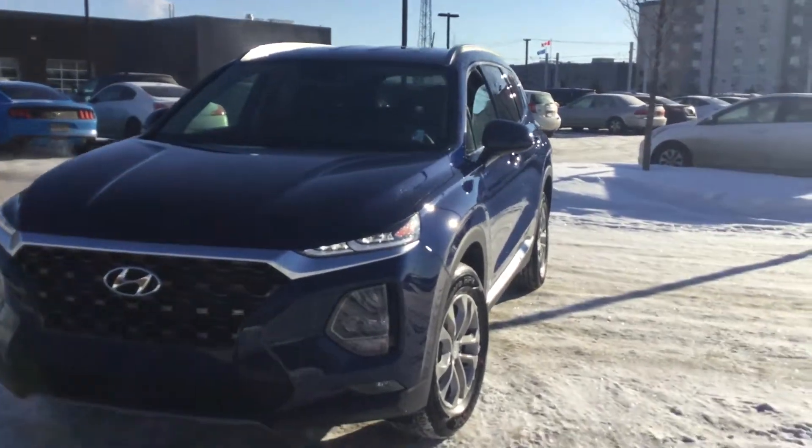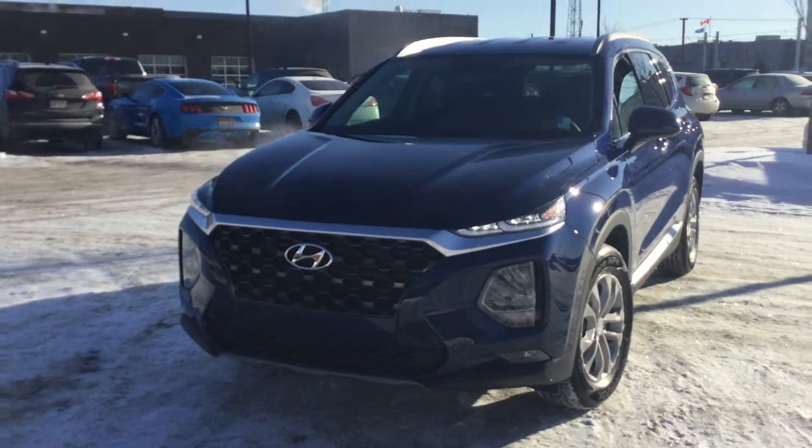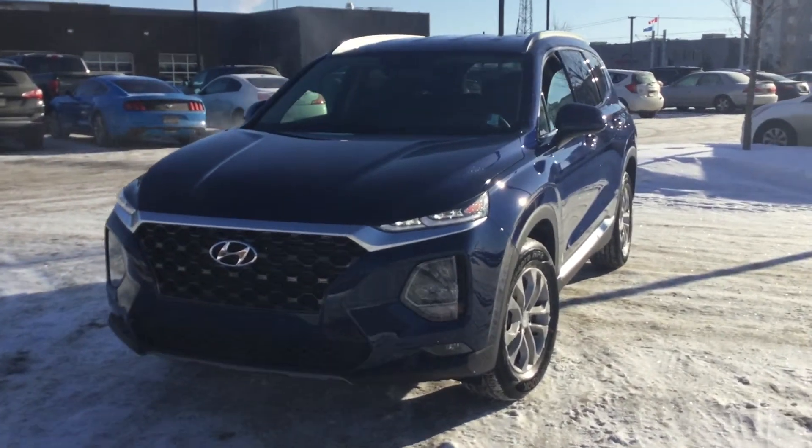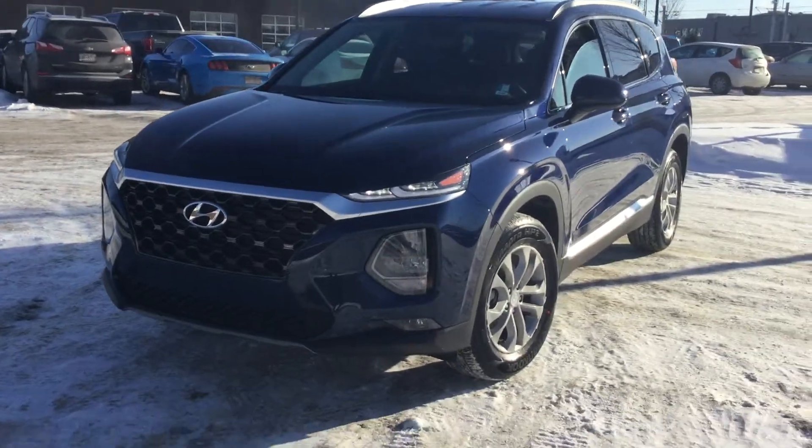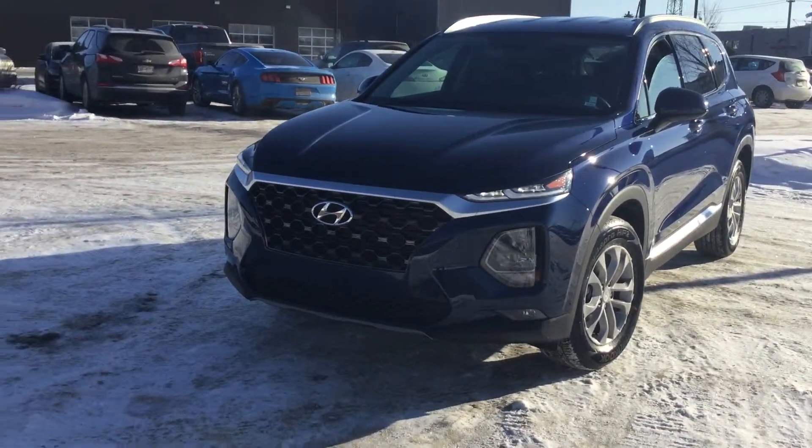Hey, good morning, it's Tristan here from River City Hyundai and today I have for you the 2019 Santa Fe. I think this vehicle is going to fit all your needs perfectly — you've got a beautiful redesign and there are plenty of features on the inside as well, so we'll start from the outside and work our way in.